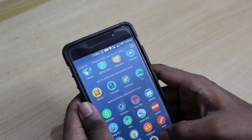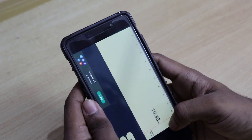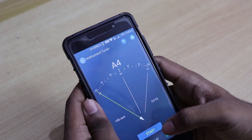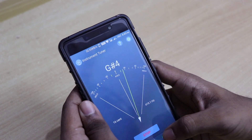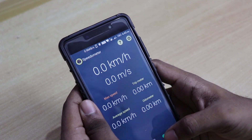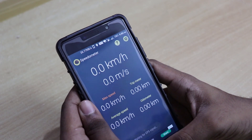Then we have the protractor and ruler, which are also self-explanatory. Then we have the sound meter and the tuner — if you have a guitar you can tune it using this app, which is pretty amazing.